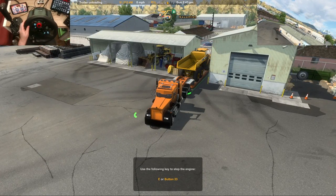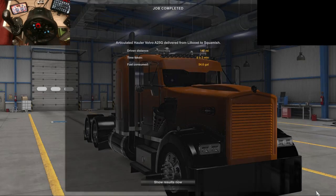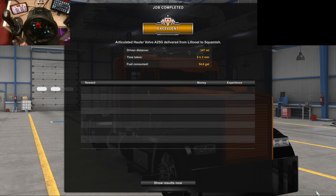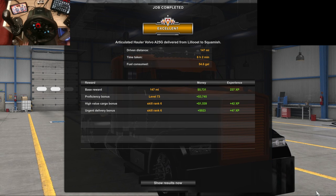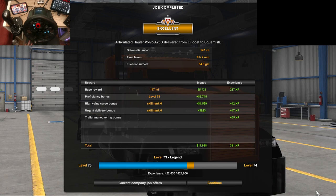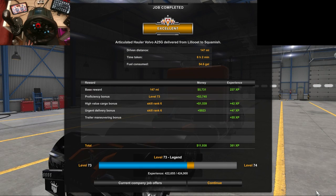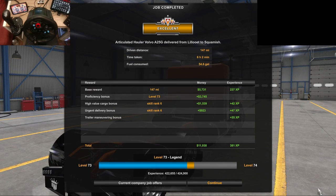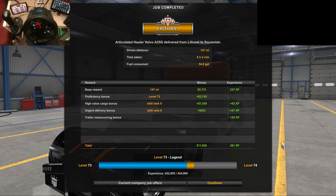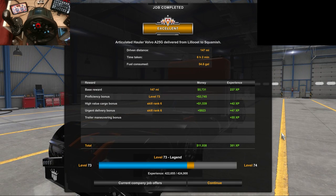Beautiful — look at that! Magic. Let's see how we did — let's see if we're on time. Yes, excellent! So: 147 miles driven, time taken was 6 hours and 2 minutes — didn't seem that long! Fuel consumed was 54 gallons, and we made just under $12,000. I'll take all of that, thank you very much.